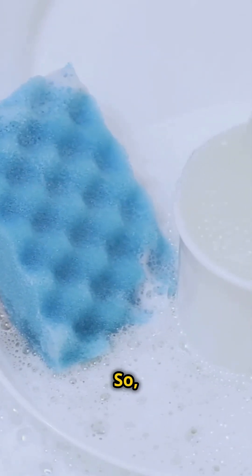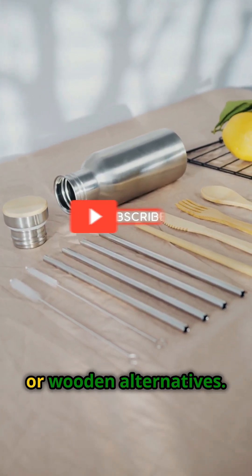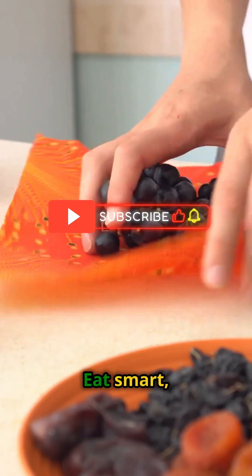Yikes! So what's the solution? Swap those plastic items for glass, stainless steel, or wooden alternatives and ditch plastic wraps for beeswax or reusable covers. Eat smart. Stay healthy.